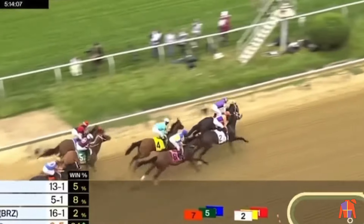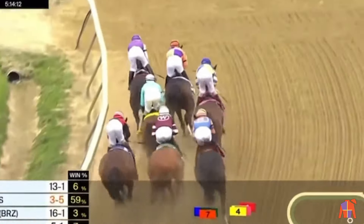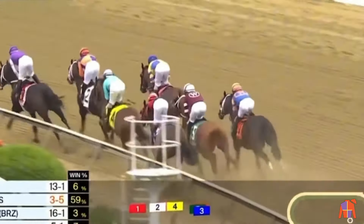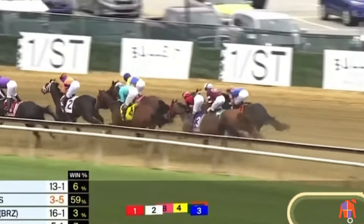Royal Ship travels in fourth. Double Crown fifth. Red Route One getting a bit rank there into the first turn, in between horses and trailing the field as is his want — a late runner. Only six lengths front to back, so the pace is slow to develop with seven furlongs left to go.